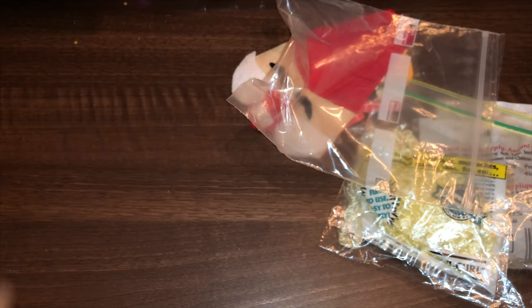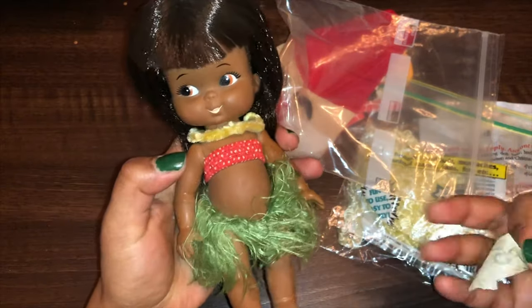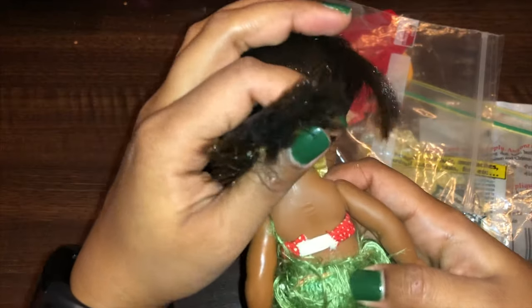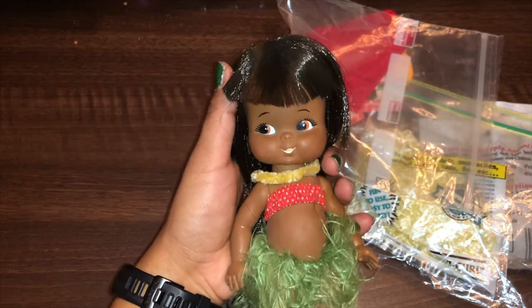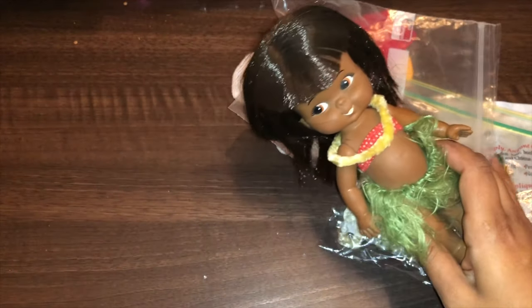Then I found this adorable doll. It was $5, but like I said, everything was 25% off. She has a grass skirt and her hair still looks really good. There is a marking — I can't read what that is exactly. It says Japan on the bottom, but I thought it said the brand on here. If you guys know what the brand is of this doll, do let me know down below. I've never seen one exactly like this, but she was in good condition so I decided to get her.